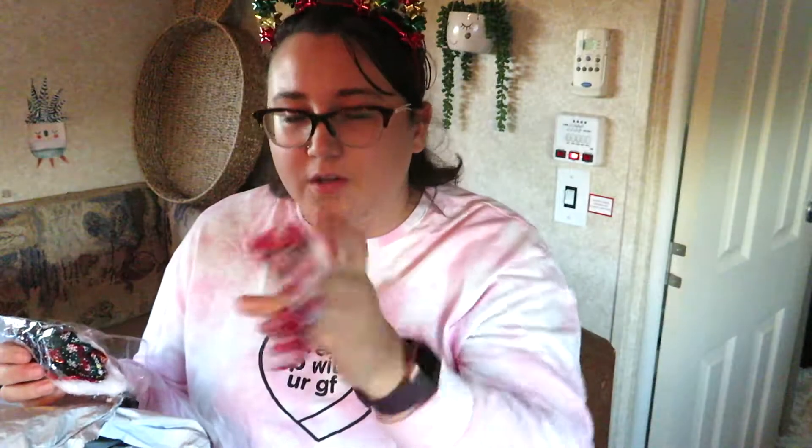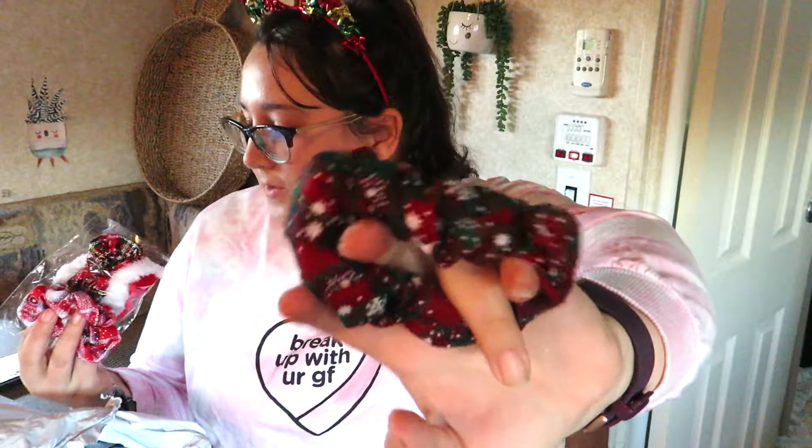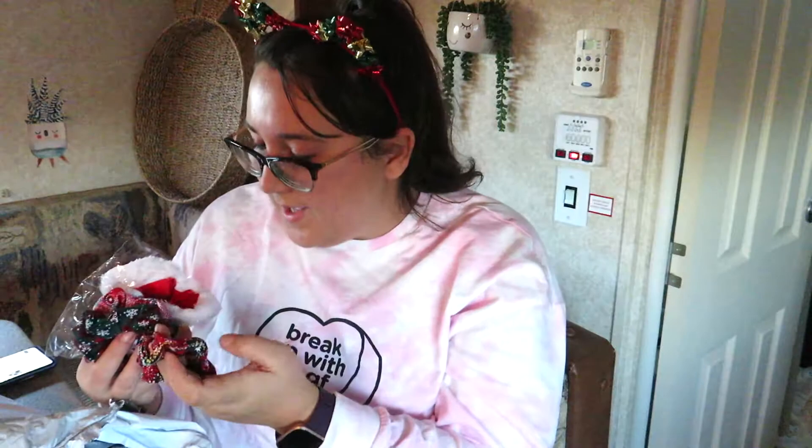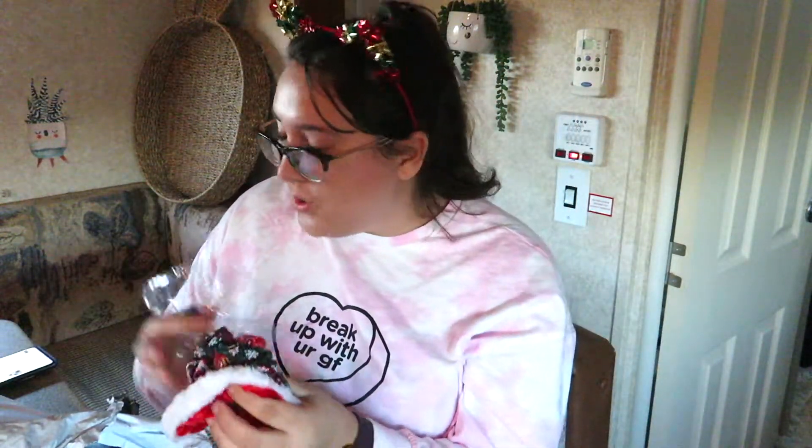This is a set of scrunchies. The first one feels a little scratchy — it's red and green and white plaid. The second one is also red and green plaid but a little darker, without much white, except for the snowflakes on it. The third is red and black plaid with snowflakes and a little silver thread throughout. The final one is like Santa's suit — it's red with a white fur trim around it. So cute! For a set of four scrunchies, it was $3.11.